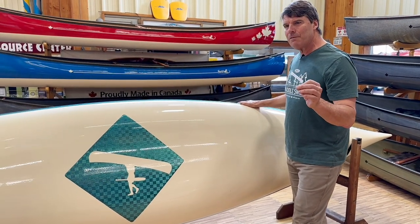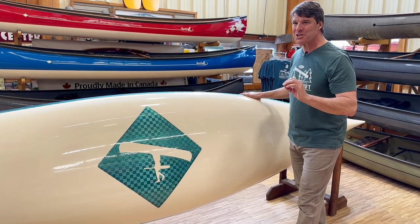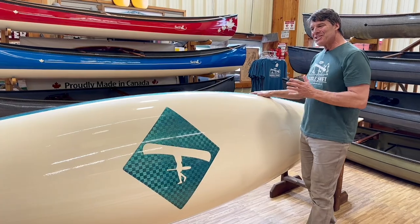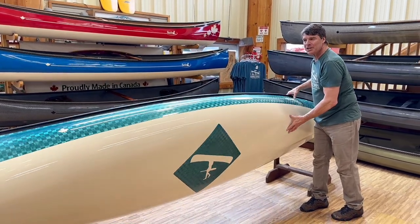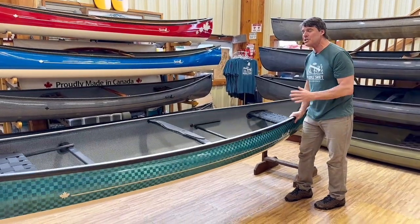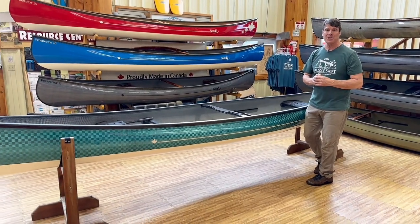If you want to see a cool video, Google the Swift Canoe nano video and you'll see a really super cool finish. So the Kewaden 16 with the carbon tech package and Portage logo is a special boat. There are many different ways you can order your own Kewaden 16.